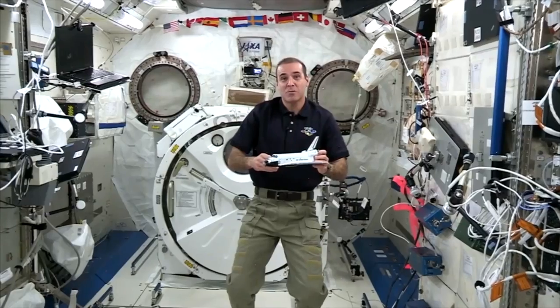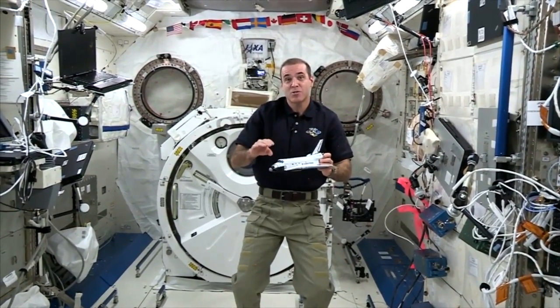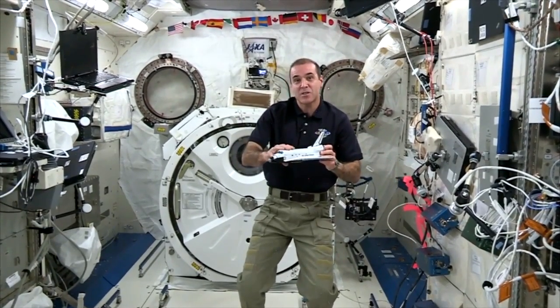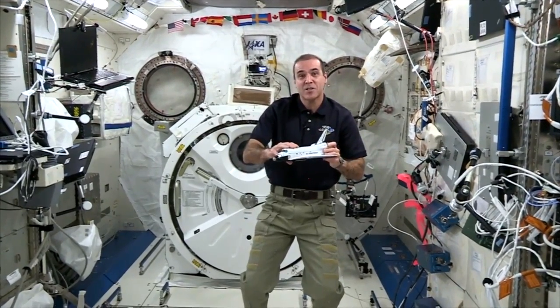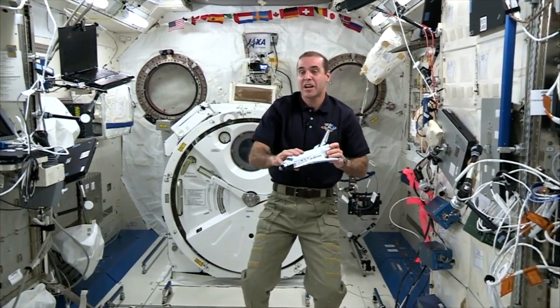The mass of this space shuttle model is not very high relative to me. So to get a clearer demonstration of Newton's third law in a microgravity environment, we need to increase the mass of the shuttle model. I'm going to ask for the help of the space station's commander, JAXA astronaut Koichi Wakata. Commander?